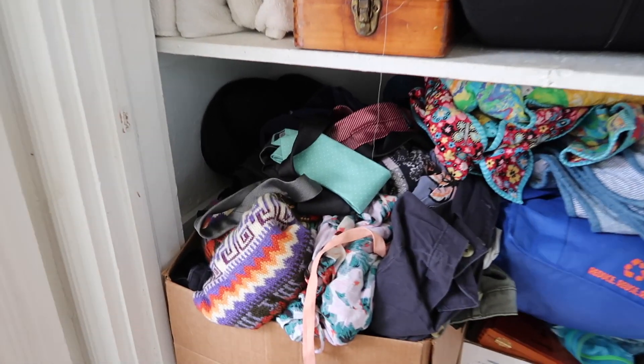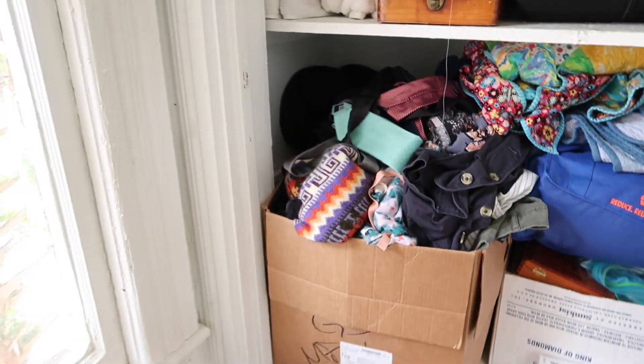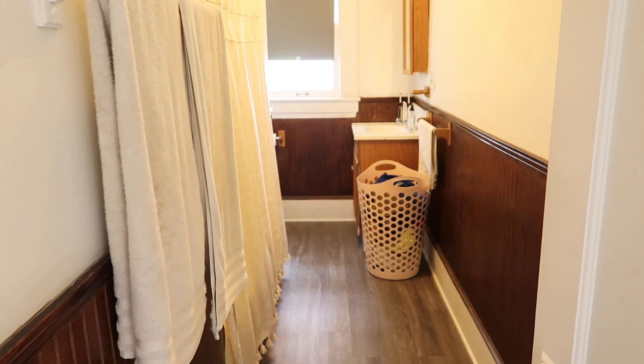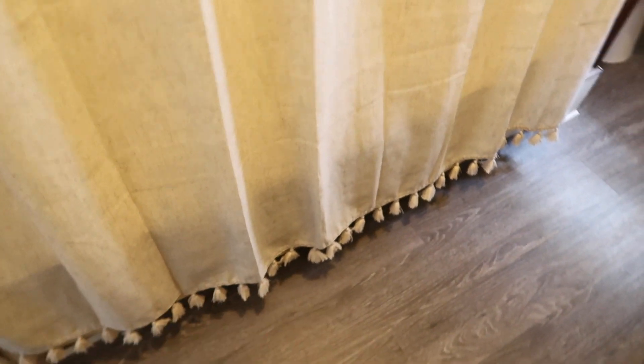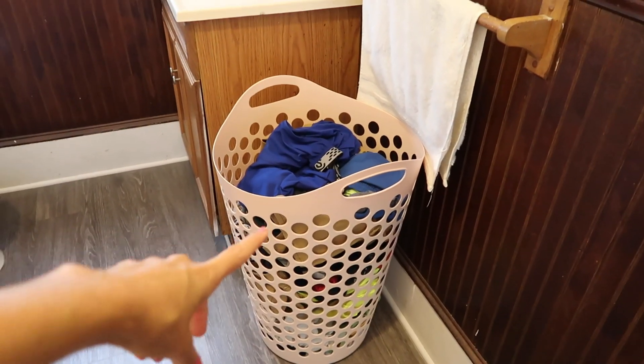And then this is where we are storing most of our stuff. This is a box of clothes that I really need to go through and decide what I want to keep and what I want to get rid of. That's it - we have nothing else in this room. Through here is the bathroom. Nothing has changed in here. I already had this shower curtain that I still think is really cute - it's got those little tassels on the bottom. And then I really need to do laundry today.